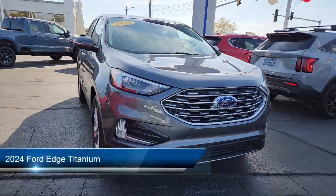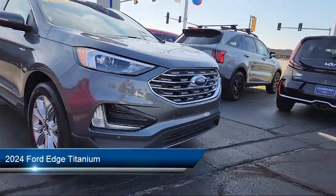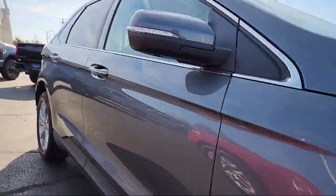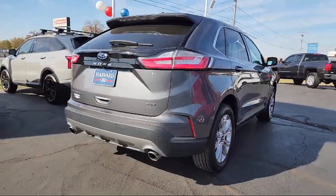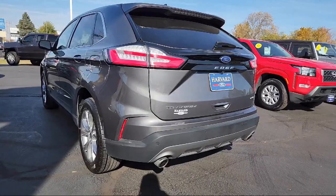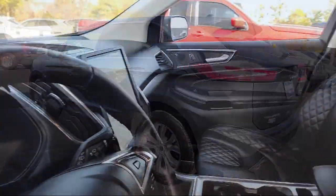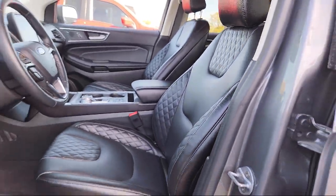This vehicle comes equipped with premium synthetic seats, smart device integration, cross traffic alert, leather steering wheel with auto tilt-away, auto dimming rear view mirror, front collision mitigation, auxiliary audio input, automatic high beams, HD radio, and hands-free liftgate — and has less than 25,000 miles on the odometer.